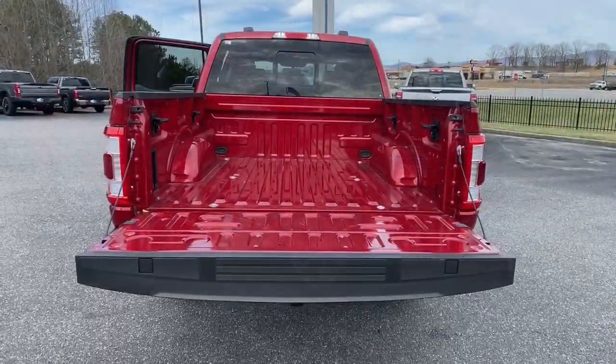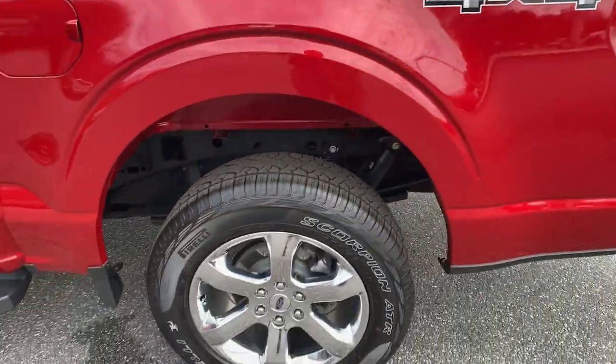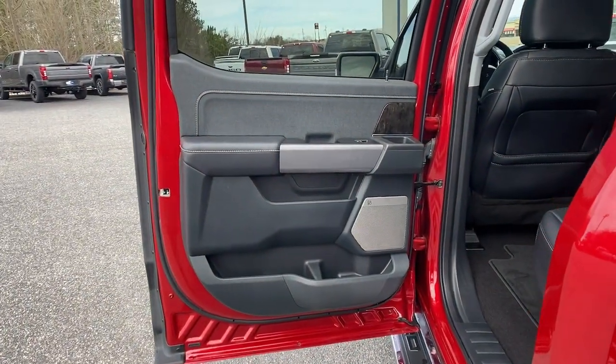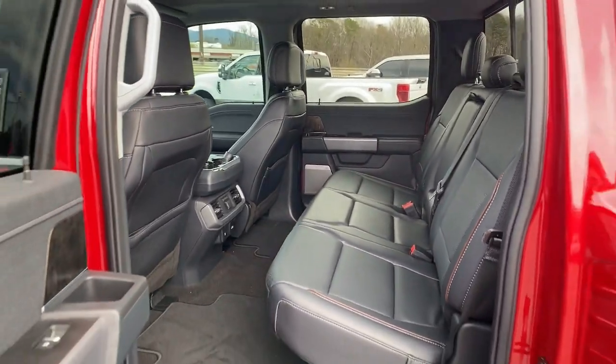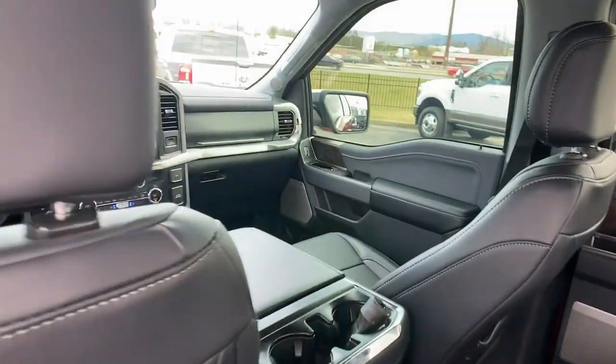The following are some of this vehicle's highlighted options: navigation system, heated driver's seat, keyless entry, fog lamps, lane-keeping assist, chrome wheels, backup camera, power passenger seat, heated rear seat, and heated mirrors.